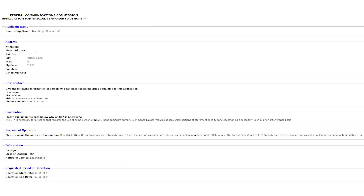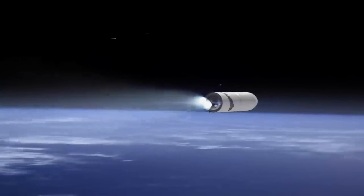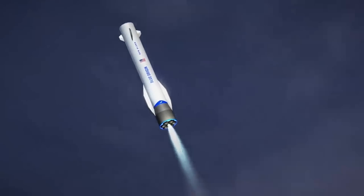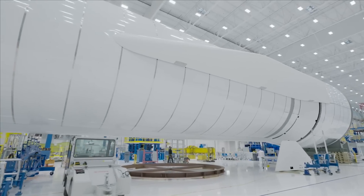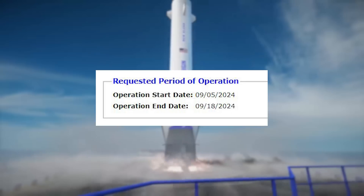Just a few days after, an FCC — Federal Communications Commission — document was released that shed even more light on the company's recovery prep. Under the purpose of operation, it was quoted as saying: Blue Origin's New Glenn program needs to perform test, verification, and validation activities of marine antenna systems while offshore near the port of Cape Canaveral, and to perform a test with a flying helicopter simulating the altitude of a launch vehicle over the Atlantic Ocean, approximately 12 nautical miles from the port of Cape Canaveral. This will be a one-time test. In other words, they're going to test a simulated landing sometime in September, with the specific operation window being September 5th to September 18th.